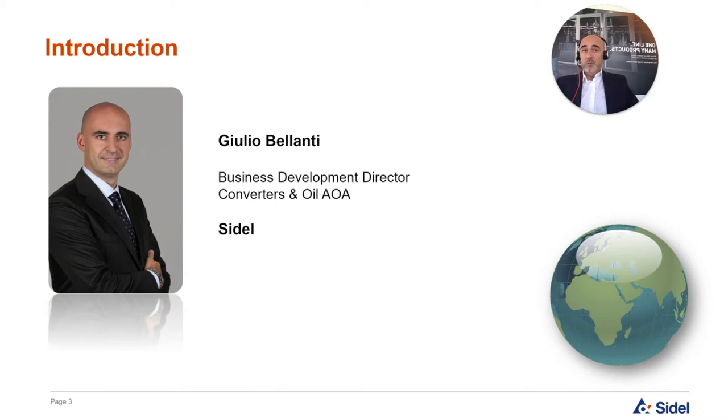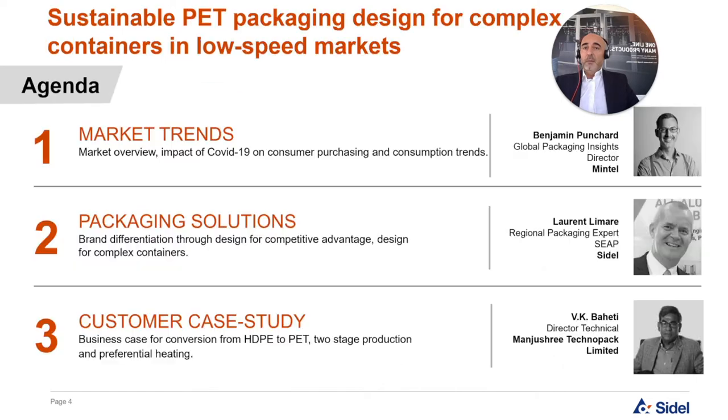If you experience any technical difficulties while viewing the webinar, please refresh your browser as this clears up most problems. If this doesn't help, type your issue into the help box and a member of our technical team will assist you. Finally, you should see the presentations from today broadcast in PDF format for you to download and review at your convenience. The agenda: Benjamin from Mintel will take you through an update on the market, looking at the latest trends and consumer demands. Laurent will follow with a deep dive into sustainable PET packaging. Mr. Bahetti from Manjushri will share his experience with Sidel low-speed blow molding machines. Then we will close with questions at the end.